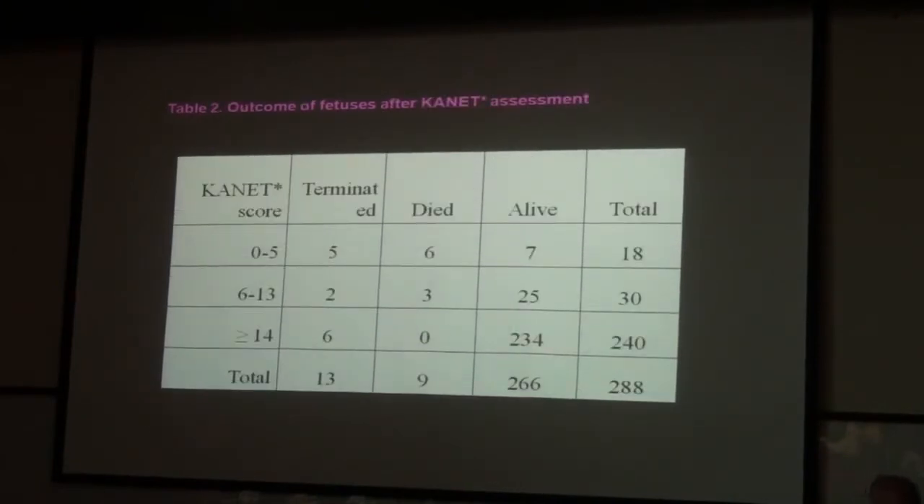Look at this busy slide. Five of them needed termination of pregnancy — all of them trisomy 18. Ladies and gentlemen, in trisomy 18 the brain is seriously affected. Six of them died in utero.